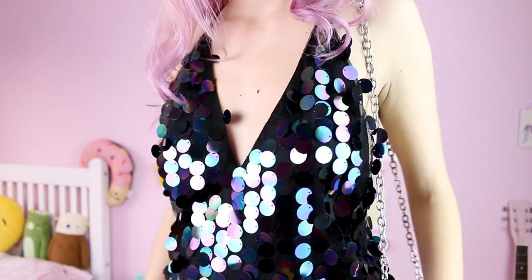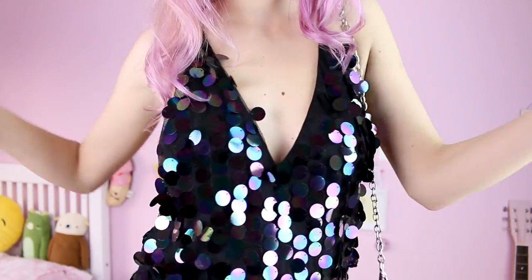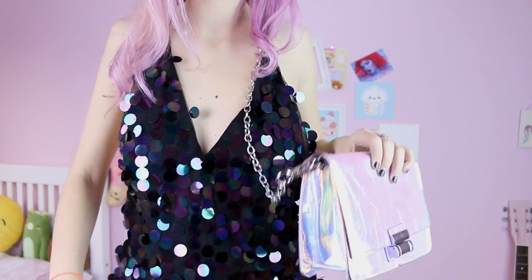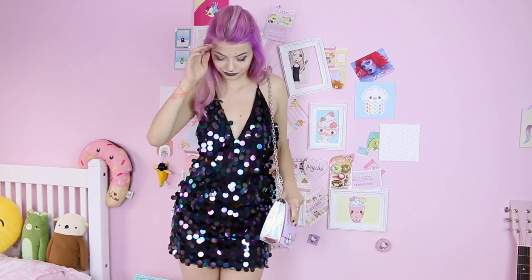This dress I'm wearing right now is amazing because it's slightly holographic but it's quite dark, so it kind of reminds me of an evil unicorn. I'm wearing it with my holographic bag and these massive obnoxious pink little shoes again, because you know, as if the outfit wasn't dramatic enough already.